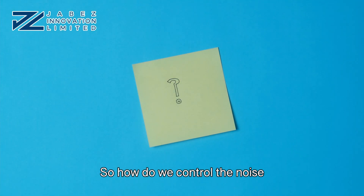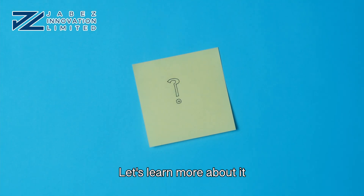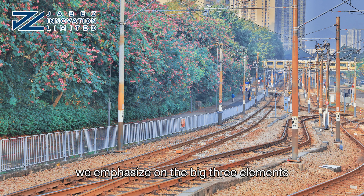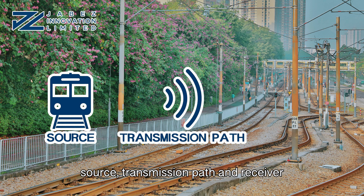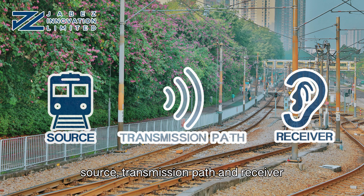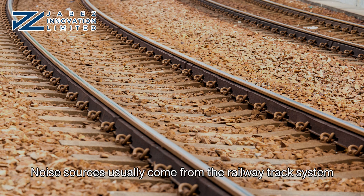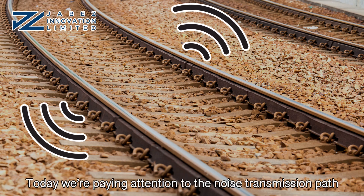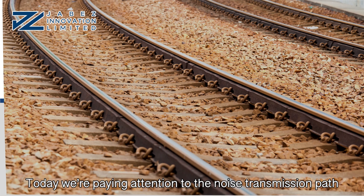So how do we control the noise? Let's learn more about it. In the noise control industry, we emphasize on the big three elements: source, transmission path, and receiver. Noise sources usually come from the railway track system, but there are more types of noise sources than you think. Today, we're paying attention to the noise transmission path.